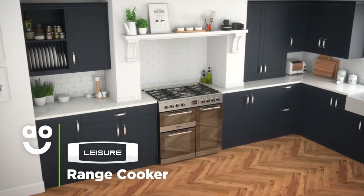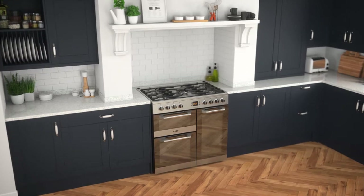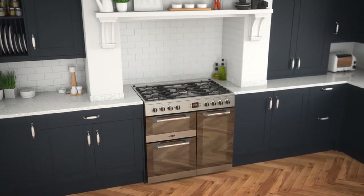If you're looking for a dual fuel range cooker with a striking silver design and fantastic technology, this first class model from Leisure is perfect for your kitchen.